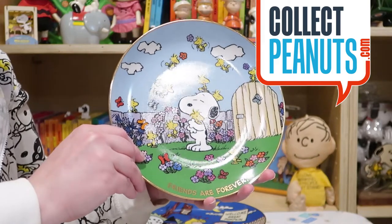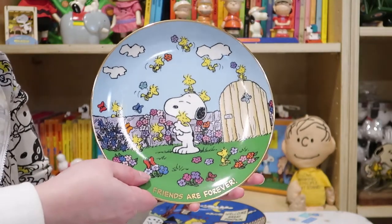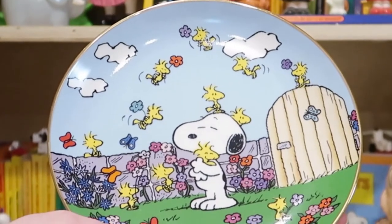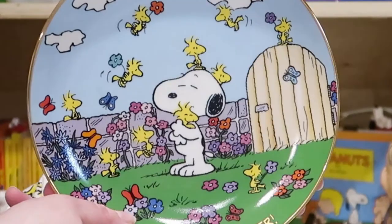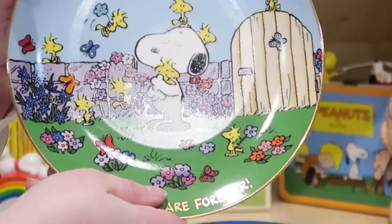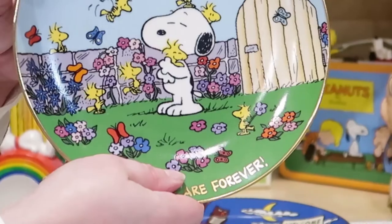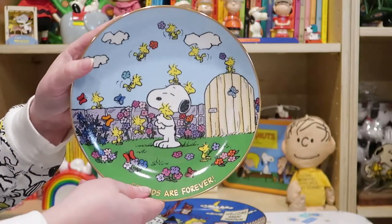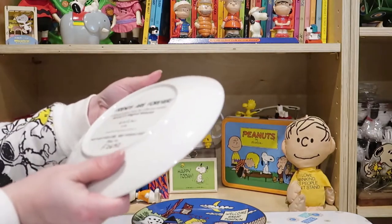Hello fellow Peanuts fans, I'm Karen from CollectPeanuts.com and today I'm here to show you the Danbury Mint Magical Moments plate set. I've shown these before in some of my videos where I go antiquing or go to flea markets, so I thought I'd show you the entire set all together. This one is 'Friends Are Forever.'